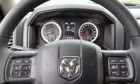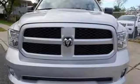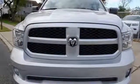Aluminum wheels, heavy-duty shocks, auto dimming rearview mirror, and power heated mirrors. Hurry in today and see it for yourself.